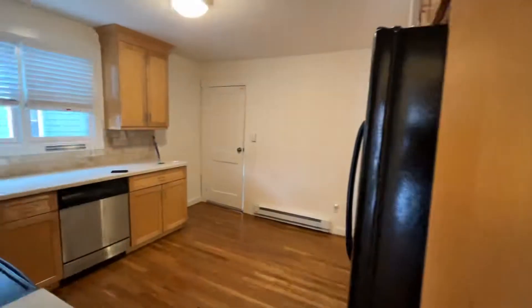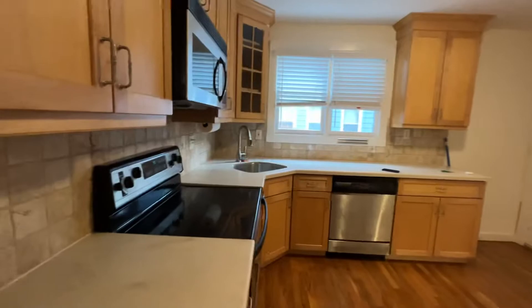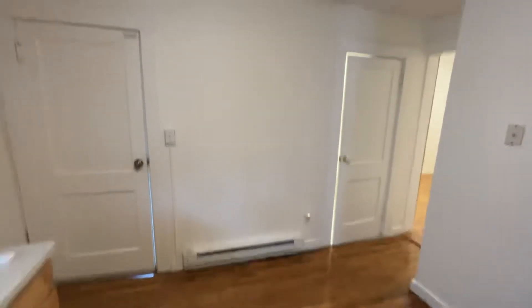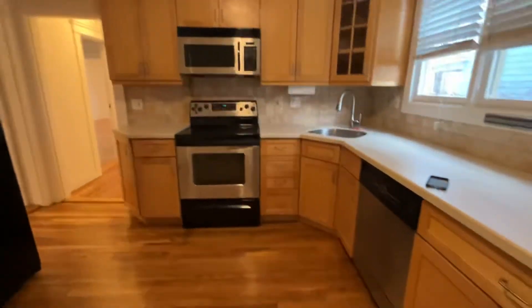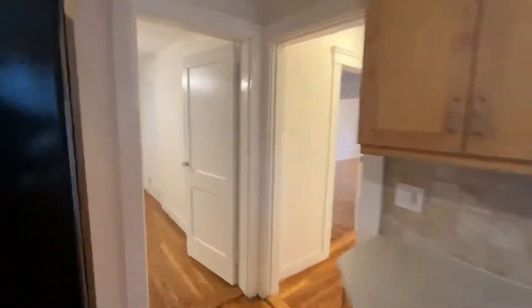In the kitchen you have maple cabinets, Corian countertops, and plenty of cabinet space above the fridge as well. You could fit a small table here, but you still have a dining room so there's plenty of space. The dishwasher was recently replaced.